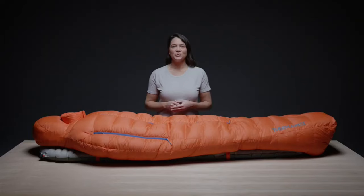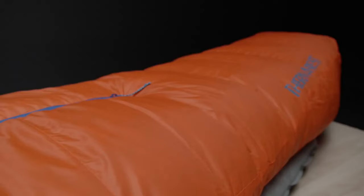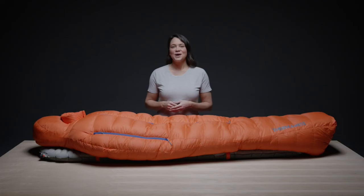The Polar Ranger also features boxed baffling construction to help eliminate cold spots. The Nikwax hydrophobic down also absorbs 90% less water, dries three times faster, and maintains loft 60 times longer than untreated down. The fill is Responsible Down Standard certified to ensure that all waterfowl are treated humanely. The Nikwax treatment is also PFOA-free.